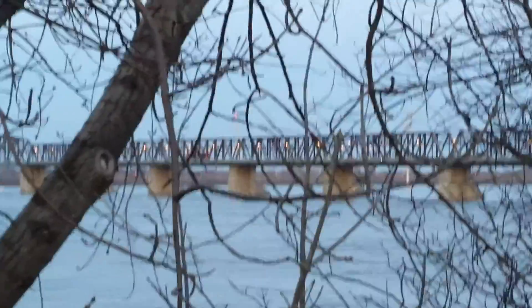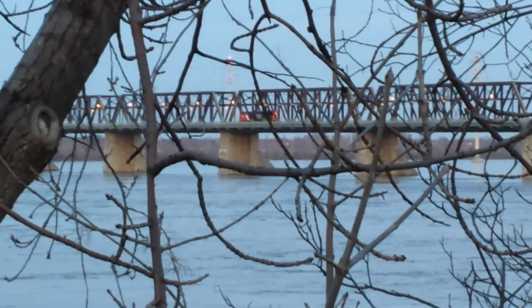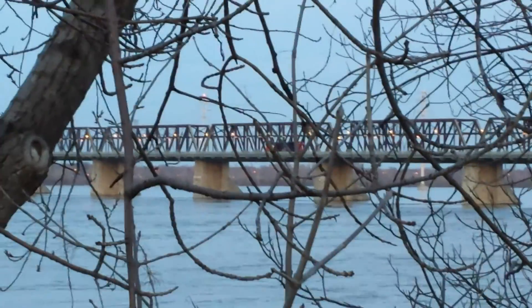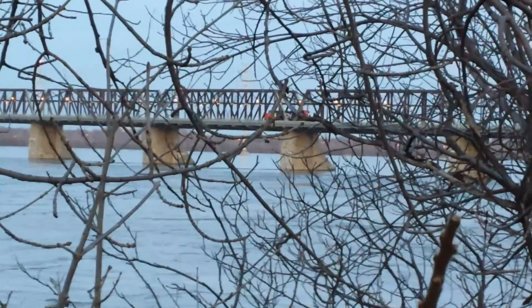Check out that lone locomotive coming across the bridge over there. I think it's by itself — it's not even pulling anything. That's a single locomotive right there. I wish I could go down and get a better shot but it's too risky. Look at that — this is the Victoria Bridge, by the way, folks.